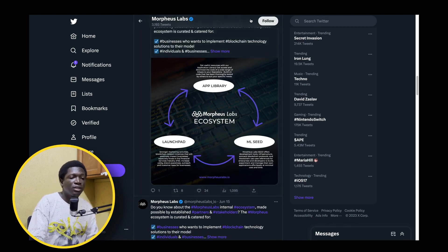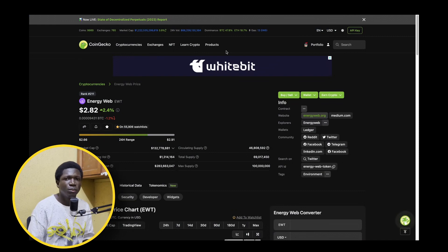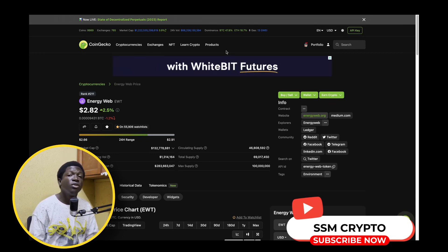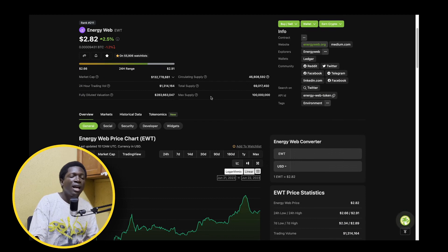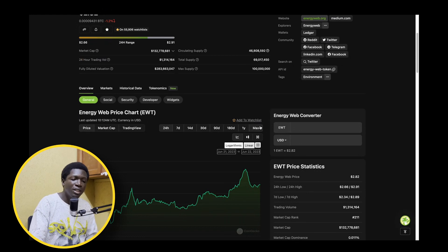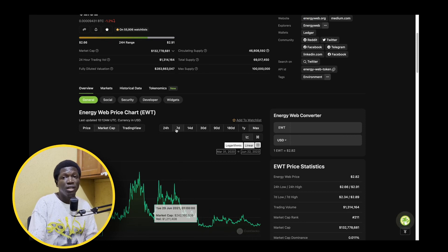Now I'm going to move on to another project within a narrative that is quite important — I talk about it a lot but I don't see many people talking about it in the crypto space — and that's the Energy Web Token. Energy Web Token provides a lot of solutions for energy concerns. It's a project that helps developers easily create products that address energy concerns, and there are different ways this project can be applied. Sitting at a market cap of $132 million with a current circulating supply of 46%, this is a mid-cap gem with a lot of blue chip potential in my opinion. Its previous all-time high market cap was over $600 million.